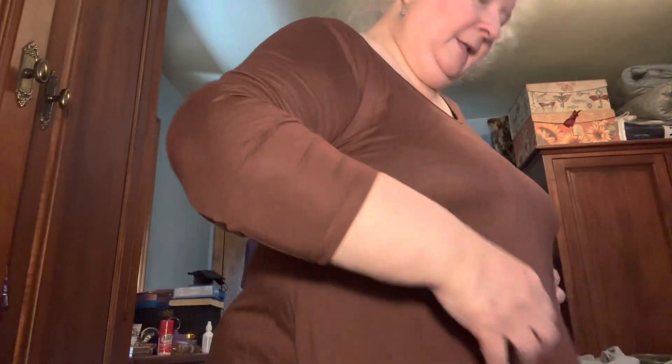This one is tighter in the arms but has a stretchy quality to it, so it's going to work. But that's the difference — all 3X, all from the same place, Amazon, but totally different companies, different sizing, and it drives you crazy. It's a little on the see-through side, but with a brown or darker bra underneath it's perfectly fine and about what I expected.